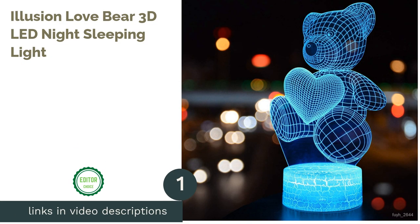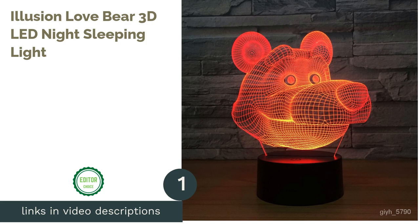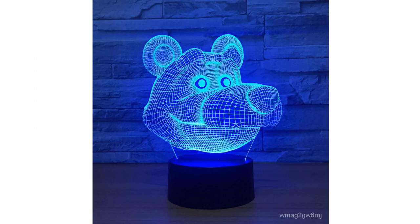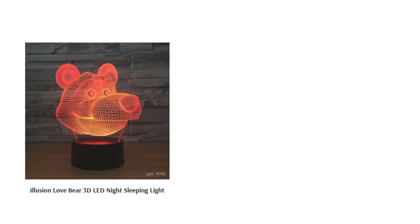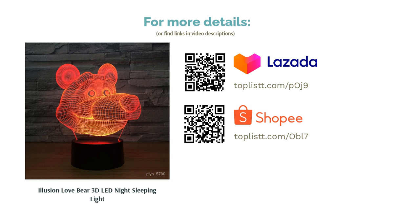The first product on our list is the Illusion Love Bear 3D LED Night Sleeping Light. Lights are crucial in a room as they can set the whole vibe. Why not go for a modern and playful light like this 3D teddy bear light rather than the usual traditional lamps? The best part is that the light is color-changing, with seven different colors — it is definitely a unique decor for the nursery room.